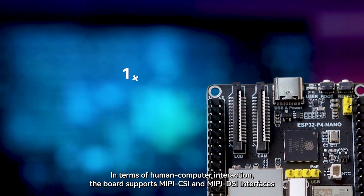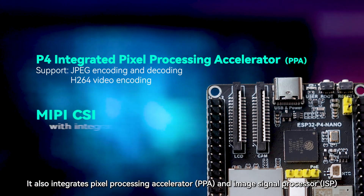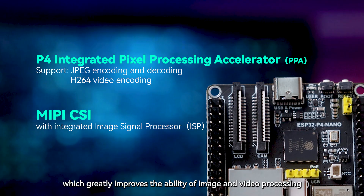In terms of human-computer interaction, the board supports MIPI CSI and MIPI DSI interfaces. It also integrates a Pixel Processing Accelerator and Image Signal Processor, which greatly improves the ability of image and video processing.